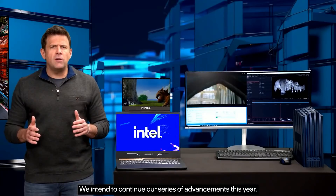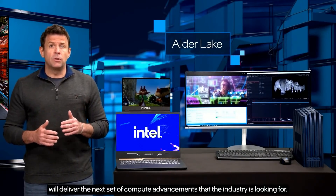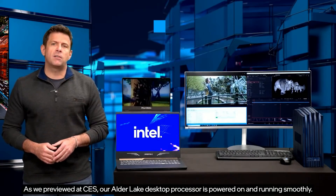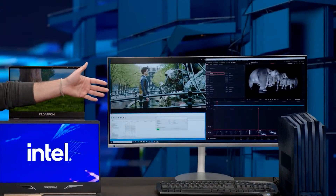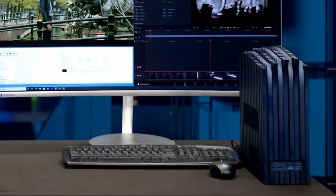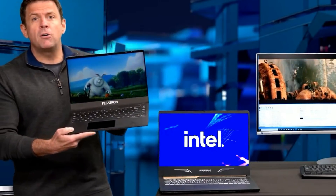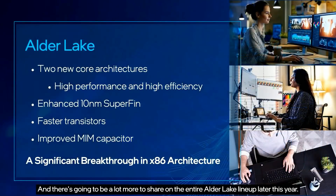Intel stated they intend to continue their series of advancements this year. Their upcoming product, codenamed Alder Lake, will deliver the next set of compute advancements the industry is looking for. The Alder Lake desktop processor is powered on and running smoothly, and Alder Lake mobile is also powered on and executing. They're sampling to customers and partners as they speak, and there's going to be a lot more to share on the entire Alder Lake lineup later this year. They're committed again to providing Alder Lake by the end of the year.